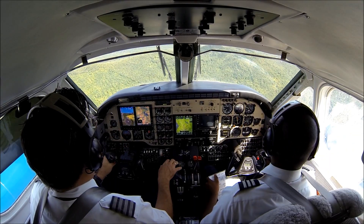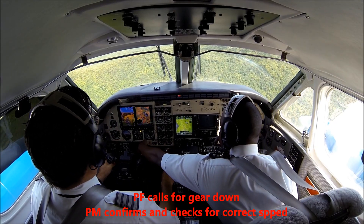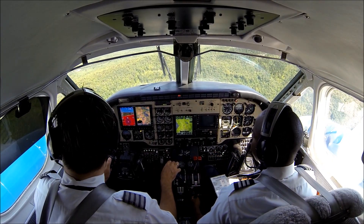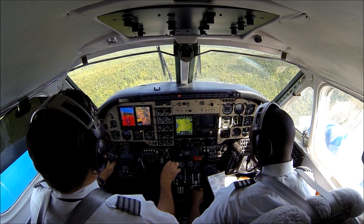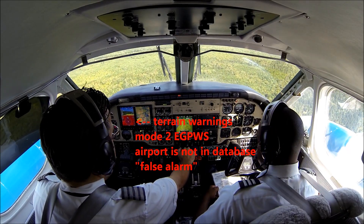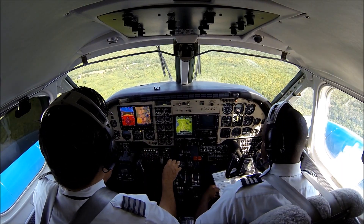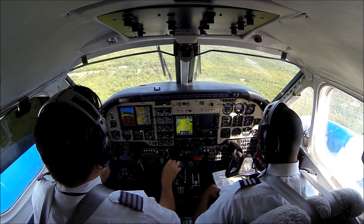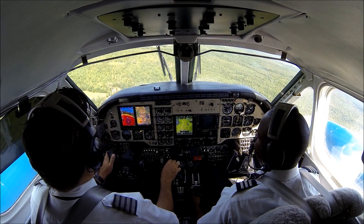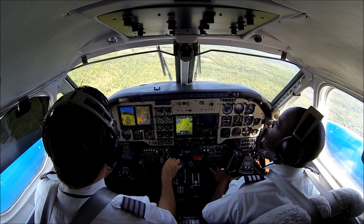Caution, terrain. [Repeated GPWS terrain alerts.] Flaps — going back to full flaps now. Full flaps. Flaps are full and back at the stops. Speed levers. They are full forward. Before landing checklist is complete.